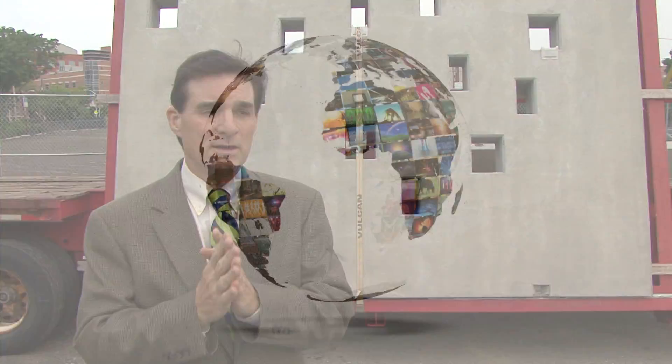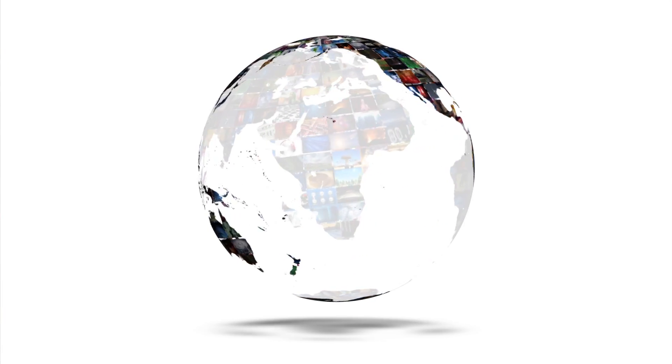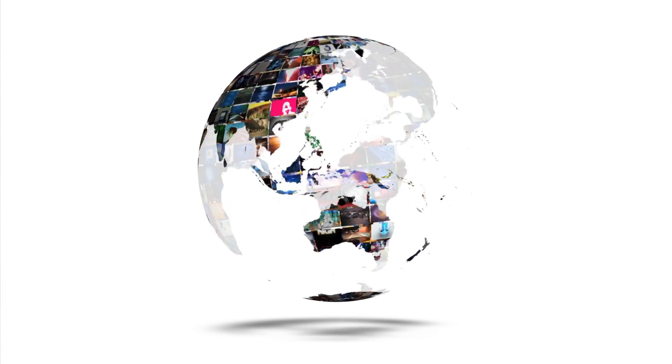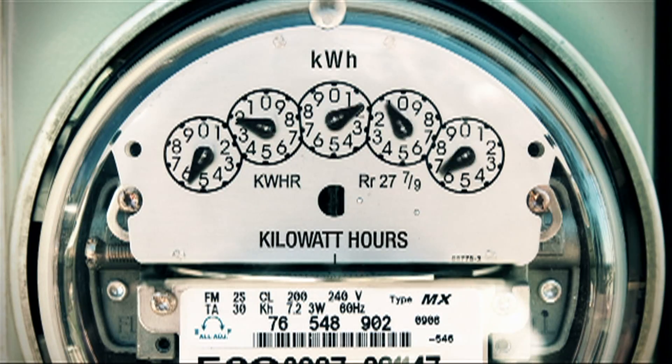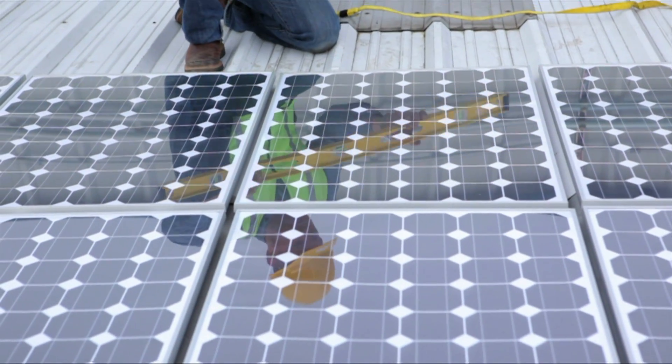A project like this is really central to an important strategic theme for the university, which is sustainability. There's clearly no bigger problem facing society and the world going forward than dealing with our never-ending thirst for more and more energy. We think the future belongs to solar, and in particular distributed solar-based power generation.